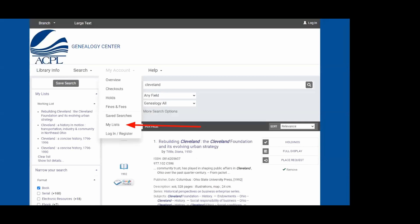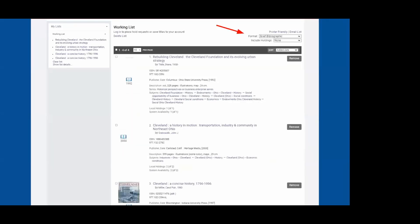Under My Account at the top, the My List feature lets you view all compiled materials, remove items, or delete the list when done. You can customize how your list displays: brief bibliographic, full bibliographic, Chicago Manual of Style, or APA. Brief bibliographic is recommended as it includes author, title, and call number — the most useful information for pulling items off the shelves. You can print it out or email it to yourself.